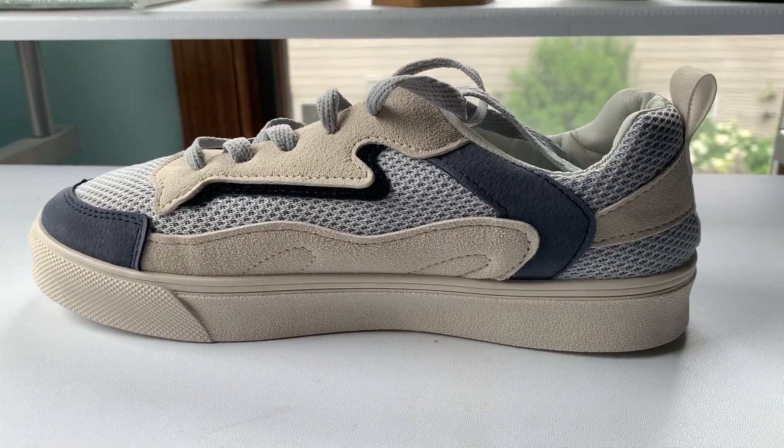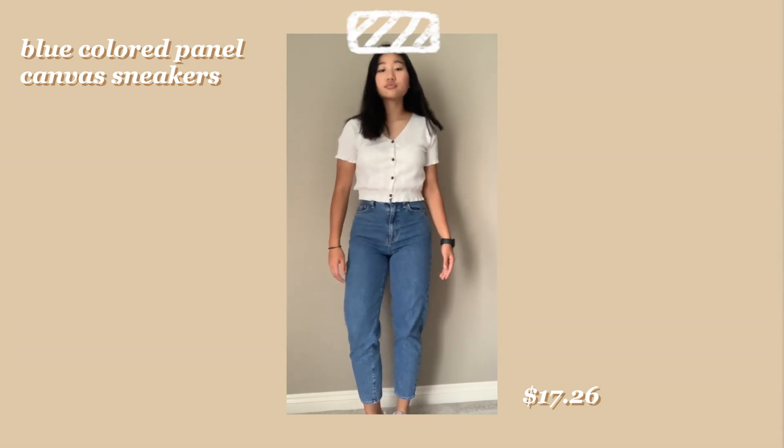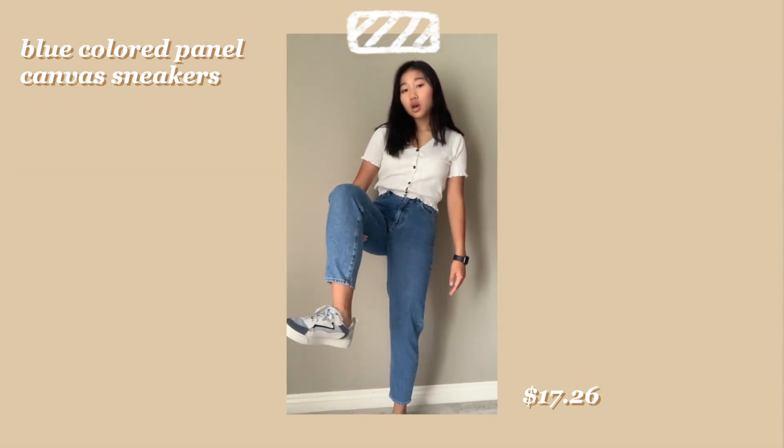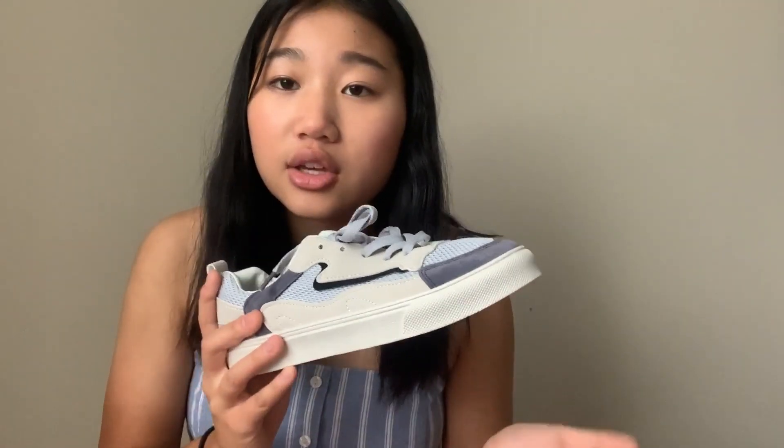The next shoe I got were these flat canvas sneakers. I really think these are super adorable — I kind of like that rustic, worn-out shoe look and this one does the job. I really like the muted blues of this shoe. Again, the top part is not super structured. I will say their largest size is a US size 8 or European size 40, so if you have bigger feet they're not going to work for you.